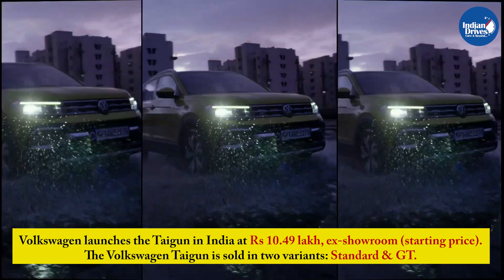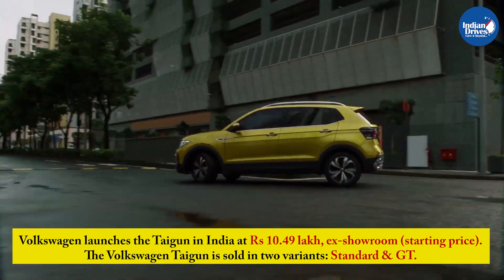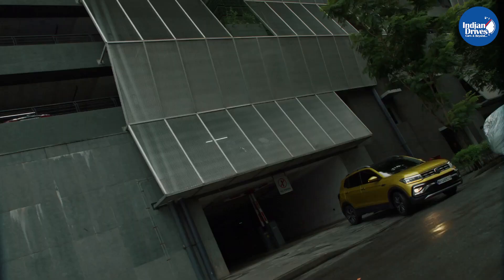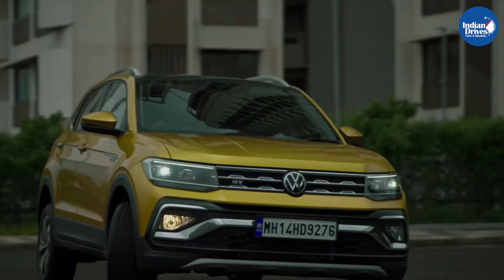The Volkswagen Taigun is sold in two variants: Standard and GT. The SUV is offered with two engines and three transmission options. Pre-bookings for the Volkswagen Taigun were opened up in August and the SUV has now been launched in the Indian market.